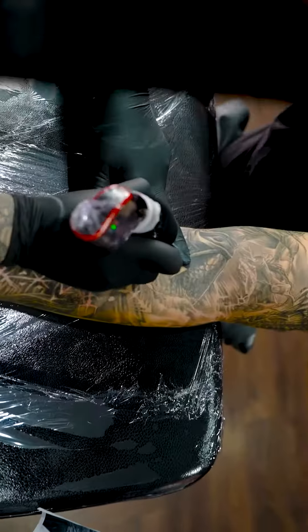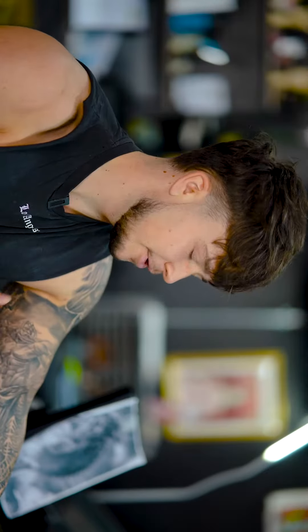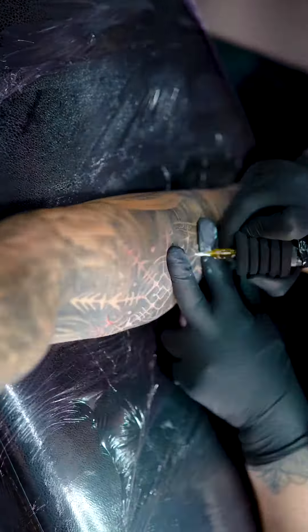Hi, my name's Zach. I've been having the tattoos done by Mike and this is my sixth session — we're just getting it finished today.